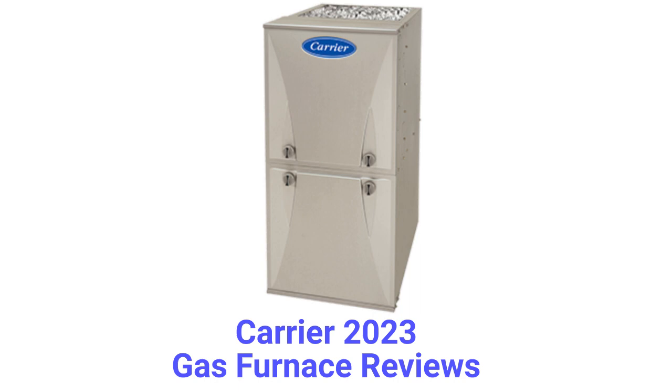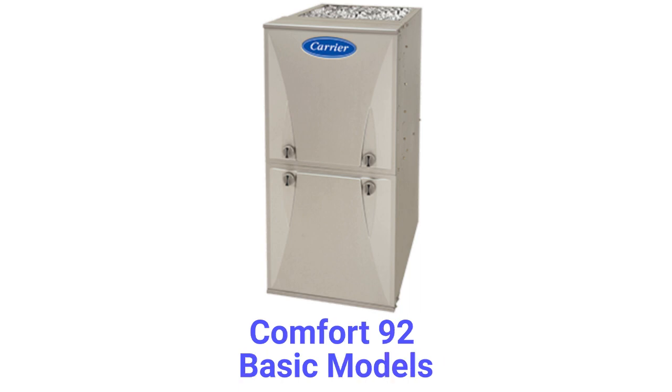The units use hot surface ignition, which is quieter and more reliable than brands that use spark ignition. The Comfort 92 models are basic single-stage gas furnaces with a constant torque blower motor, but the guarantee on the heat exchanger is not very good.